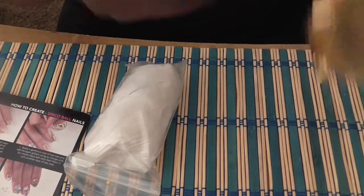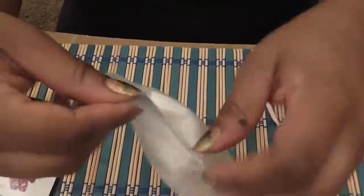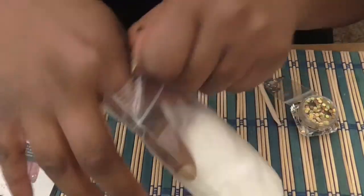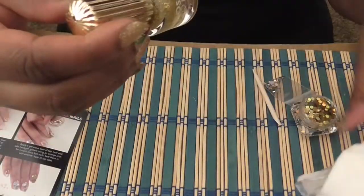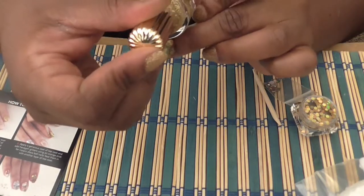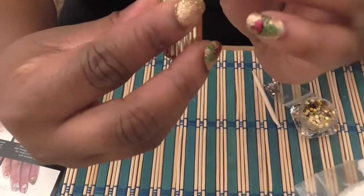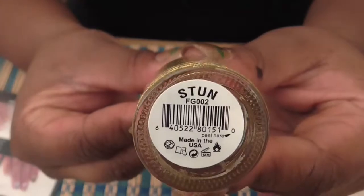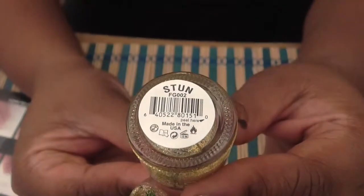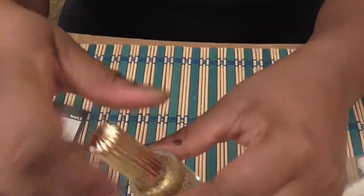Wow, I am very excited! Some Floss Gloss Pro nail lacquer — wow, another gold! The name of it is 'Stun,' and this is really pretty.